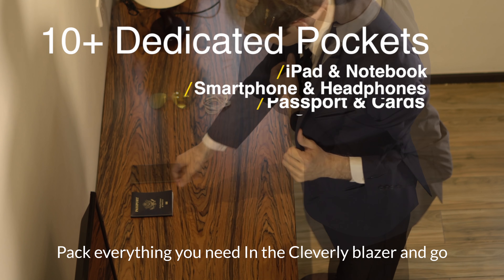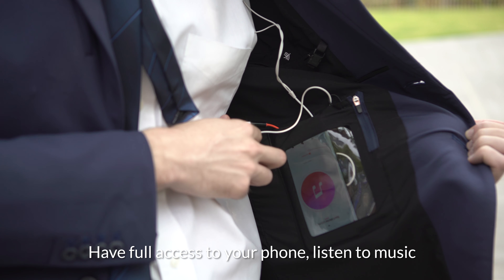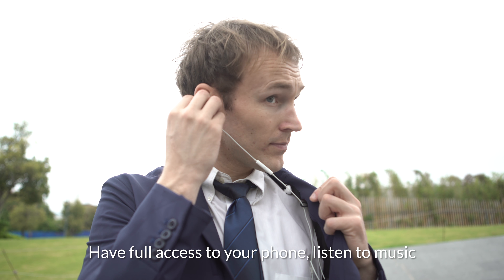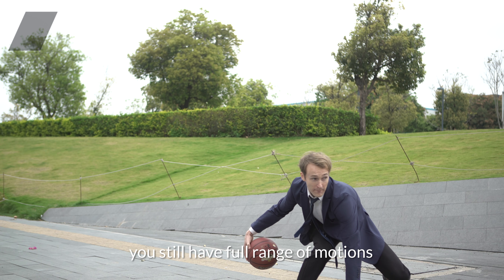Pack everything you need in the Clever Leap Blazer and go. Have full access to your phone. Listen to music. Thanks to Clever Leap's elastic threads, you still have full range of motion.